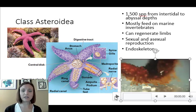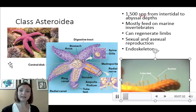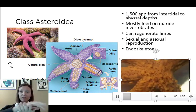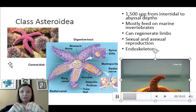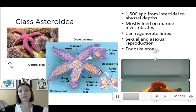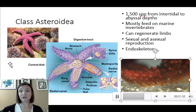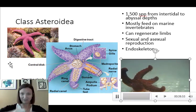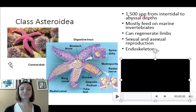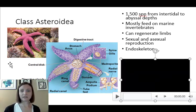Sea stars use their tube feet and water vascular system, along with muscles, to crawl over their food — basically placing themselves on top of it. They use their tube feet to pry open whatever marine invertebrate they're going to eat. They tend to eat things that are not mobile or are fairly slow, like mussels or clams. Many of them will extend their stomach down into their prey with digestive juices, then bring it all back in and digest it for energy.